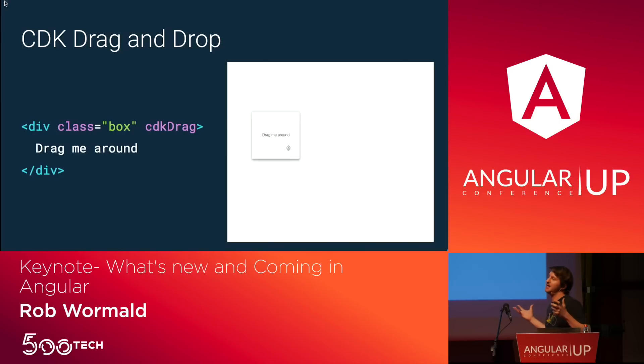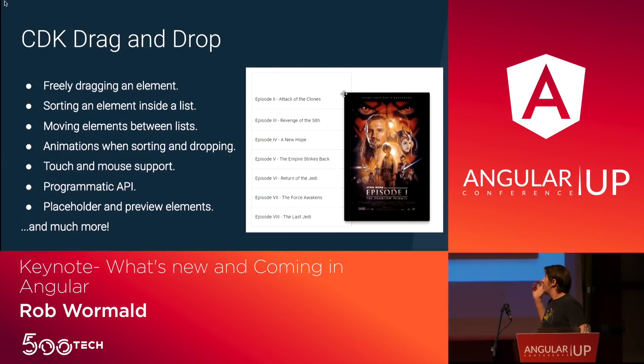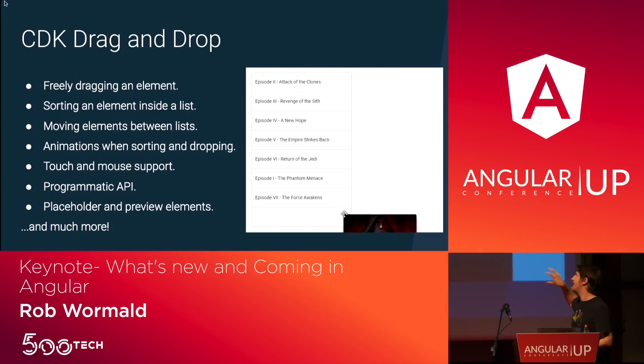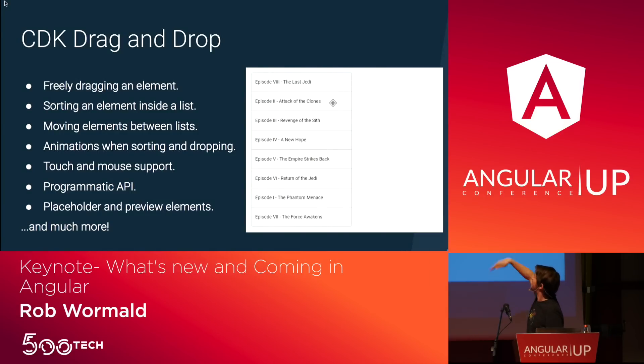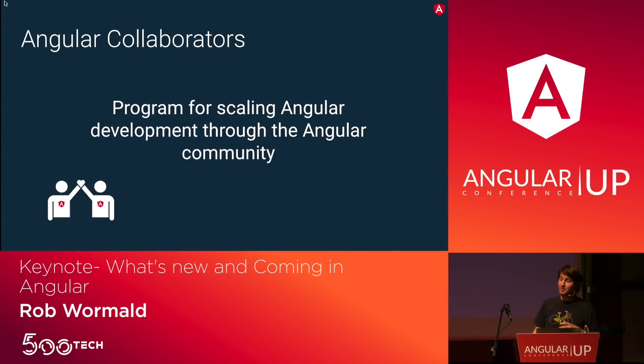The one I really want to call out is CDK drag-and-drop — this blew my mind at ng-conf. Who's ever built drag-and-drop as a web developer? It's awful. But with CDK drag-and-drop, with almost no code at all, you can do very powerful, fancy things — items moving up and down, data handled. To me it's one of the coolest things the Angular team has built, and it was built by our collaborator program.